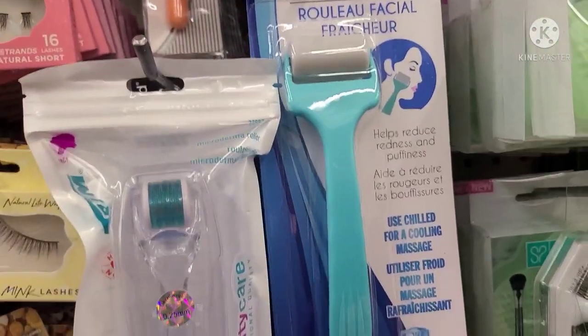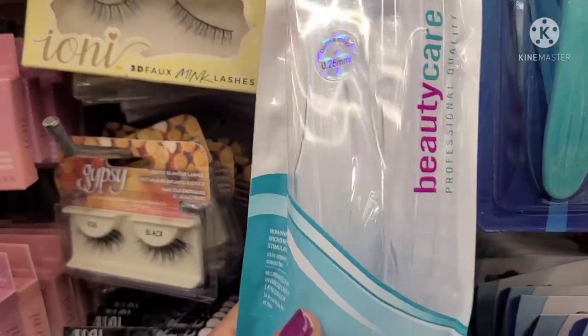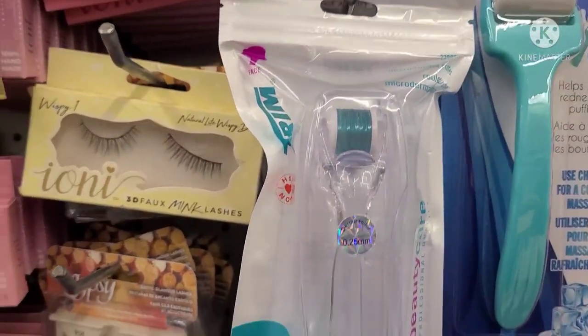We have the facial ice roller here. And the Trim Microdermabrasion Dermabrasion Roller is also here. Wow — never thought we would get these. I've been looking everywhere for these. Never thought they would come to our store.